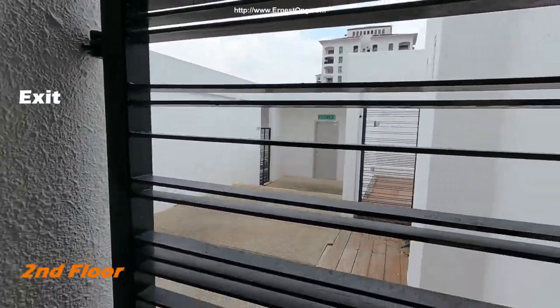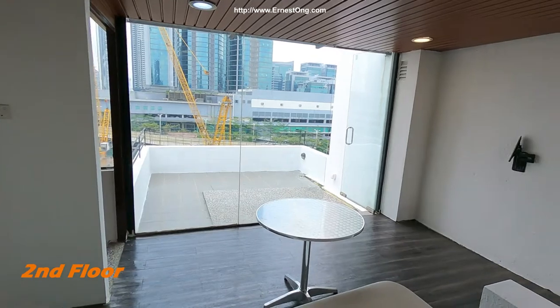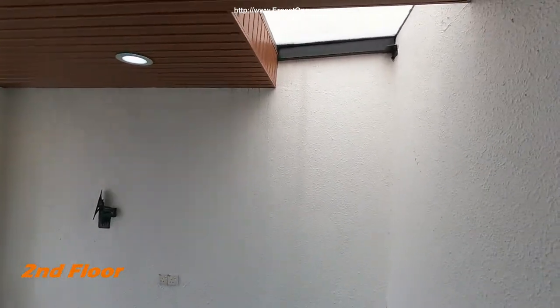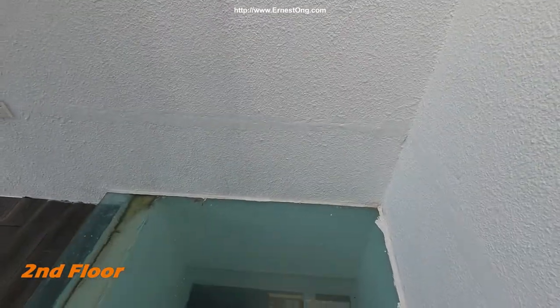To the top floor, there is a glass ceiling here that allows natural sunlight to come in and shine down to the lower floors.